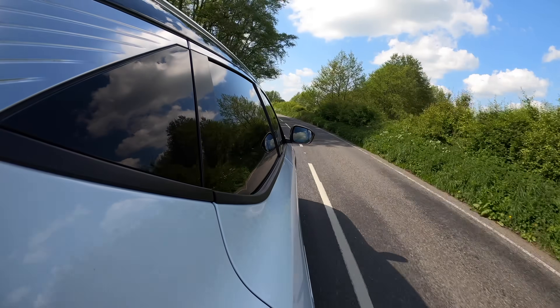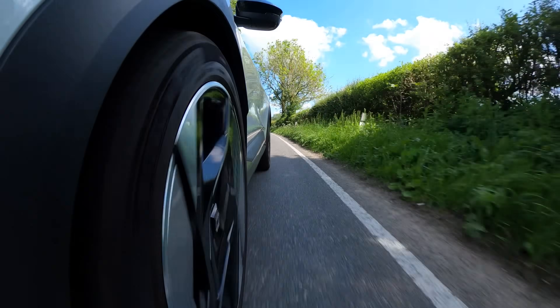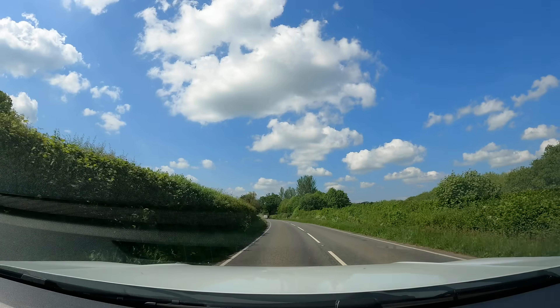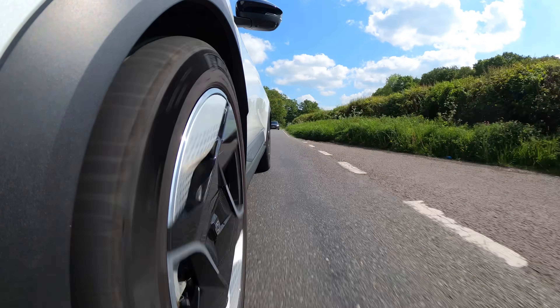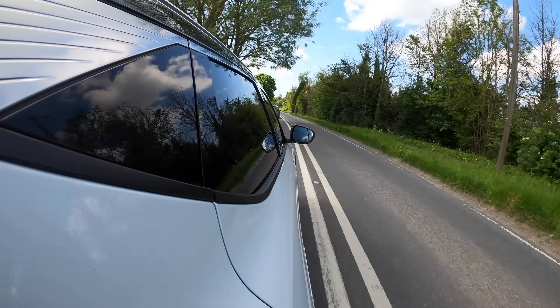Even driving reasonably enthusiastically I'm getting around 3.5 miles per kWh on this kind of road, and in busier town or urban driving I'd expect over four miles per kWh without any problem. The proof will be in long-term ownership and a long journey. My gut feel says 300-plus miles is absolutely achievable. It's comfortable, modern, spacious, and I love the roof — very airy. All in all, a very impressive car to start with. I need to live with one a bit longer and really explore that navigation and charging system.